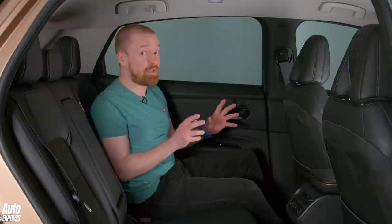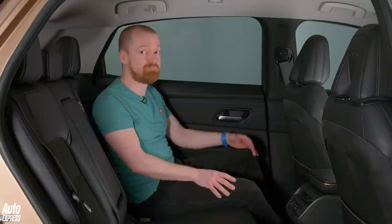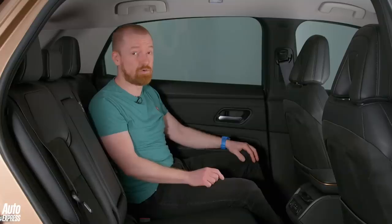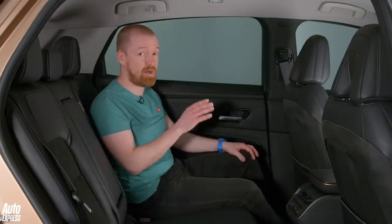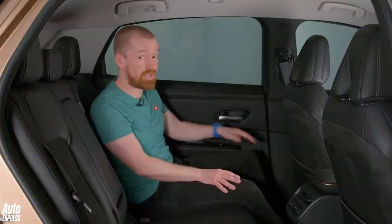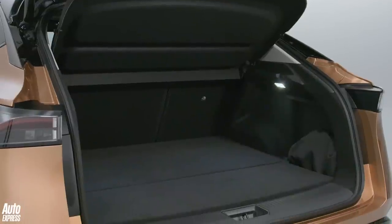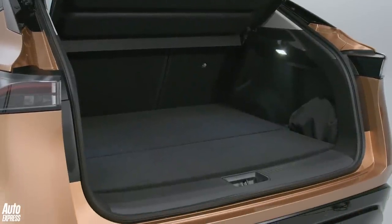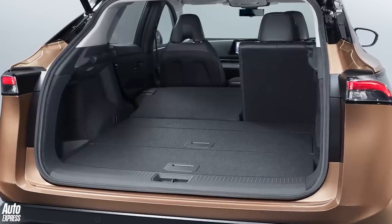Nissan calls the Ariya a coupé crossover, which is usually marketing-speak for there's no headroom in the back — but it's not bad at all. You can really feel the benefits of the long wheelbase too, because there's absolutely loads of knee room. Backseat passengers aren't missing out on quality either, with the same textured plastics and leather trim as up front. Boot space is between 408 and 466 litres depending on which model you go for, though at least the opening is big and the load space is flat.